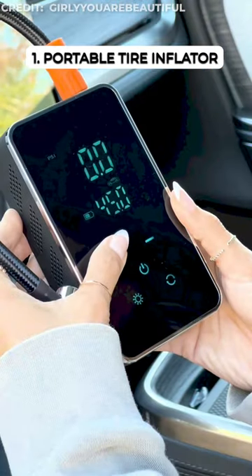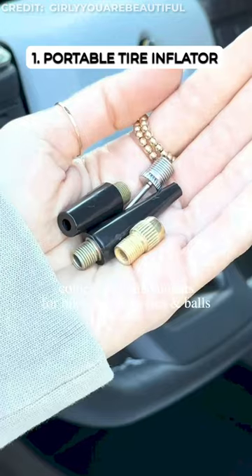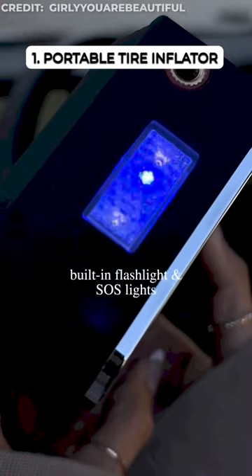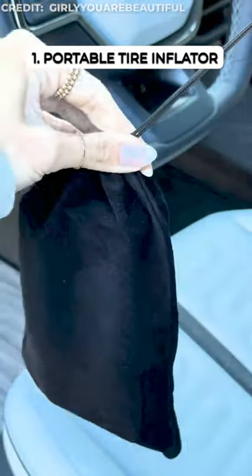This electric air compressor fills tires automatically to the right pressure — just set it and forget it. A built-in flashlight and emergency lights keep things safe, while a power bank function charges your phone. Compact and easy to store, it's your on-the-go tire savior.